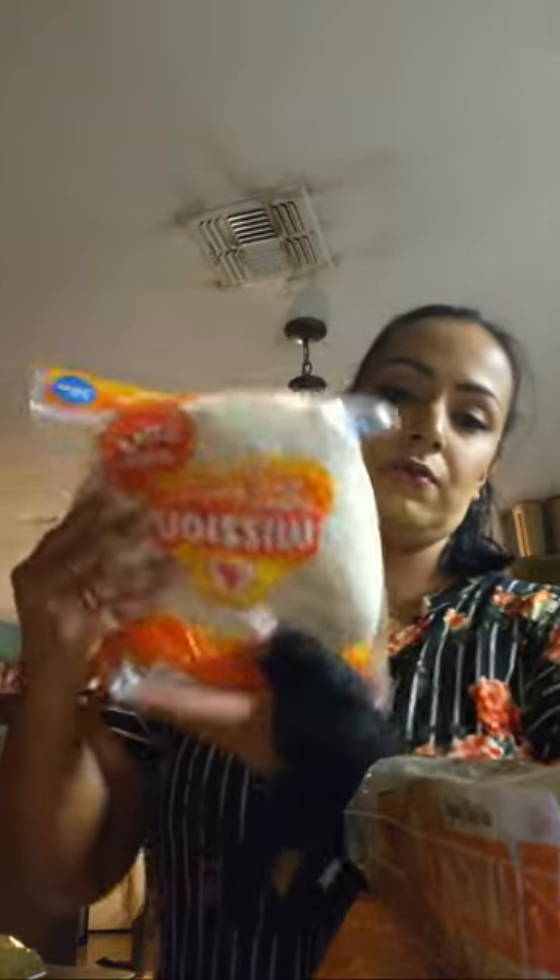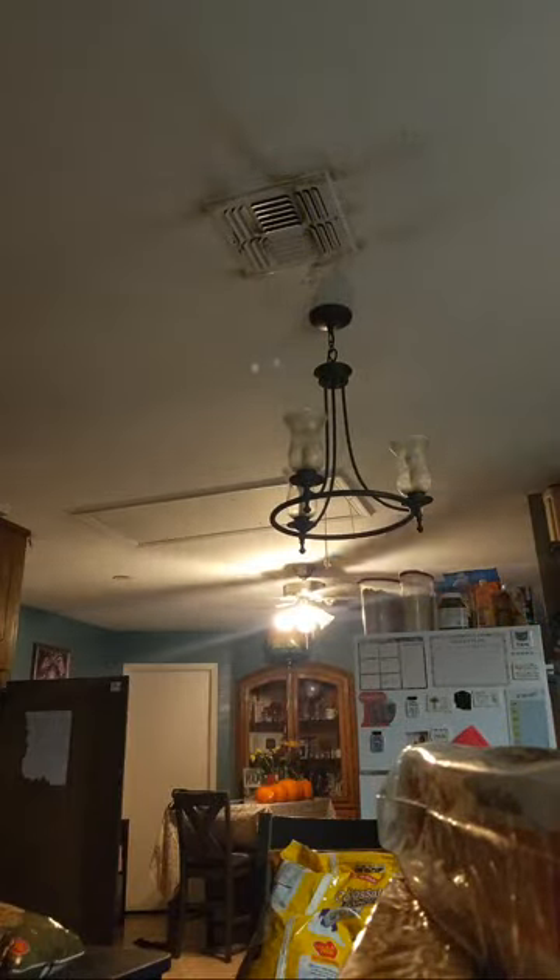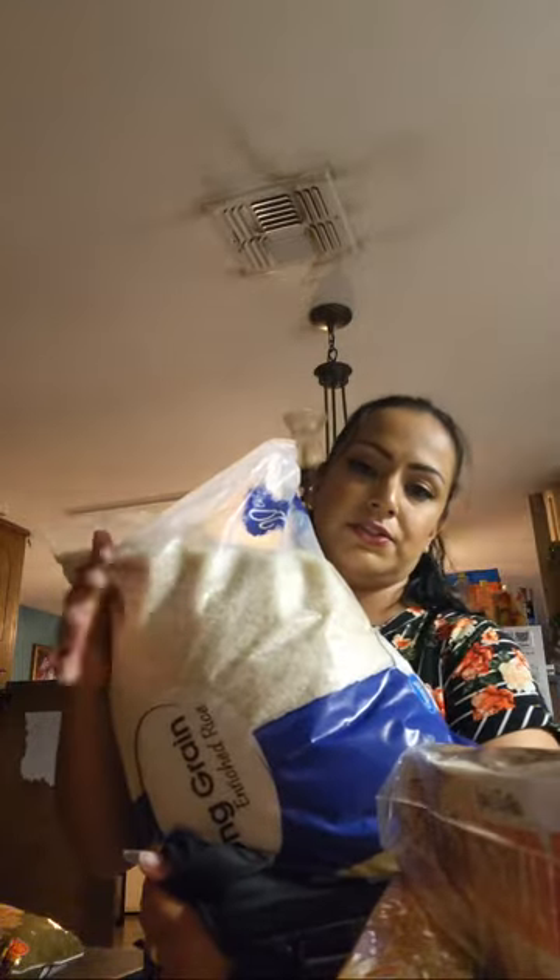I got another pack of tortillas — this one is 20 count, a little bit smaller than usual but still good. I also got a huge 20-pound bag of rice because we ran out.